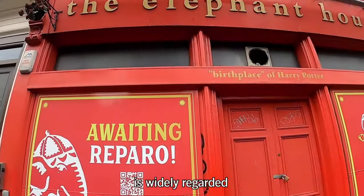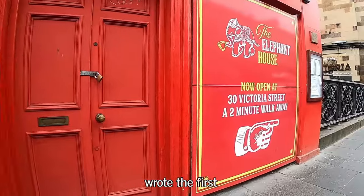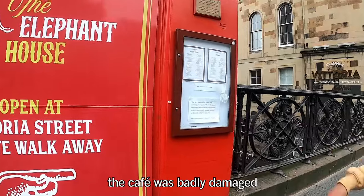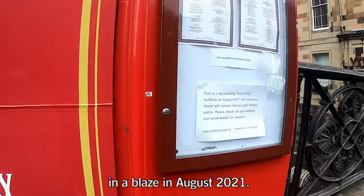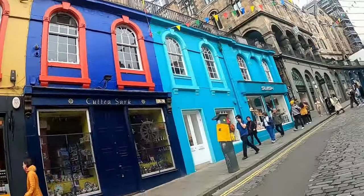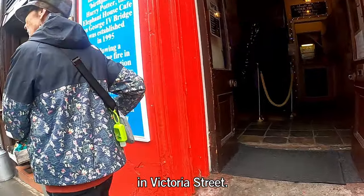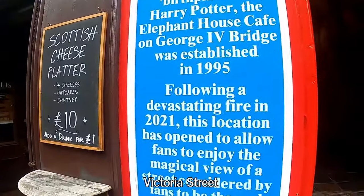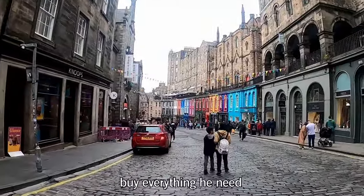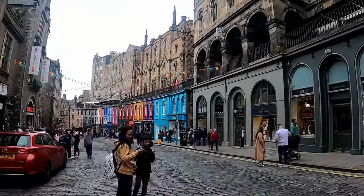The Elephant House is widely regarded as the place where J.K. Rowling wrote the first of the seven Harry Potter fantasy novels. Unfortunately the café was badly damaged in a blaze in August 2021, but they transferred to a new location two minutes' walk away on Victoria Street — a very nice street said to have been the inspiration for Diagon Alley, where Harry buys everything he needs for a school year at Hogwarts.